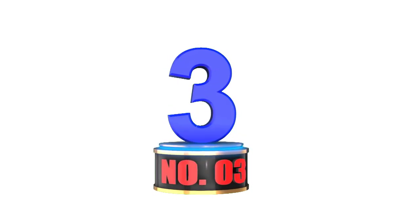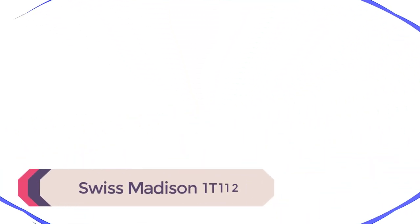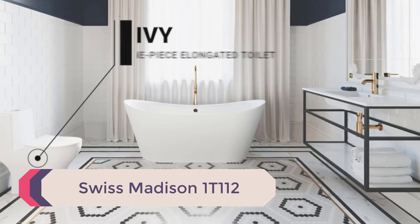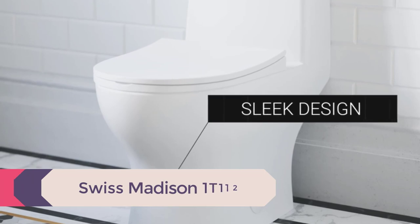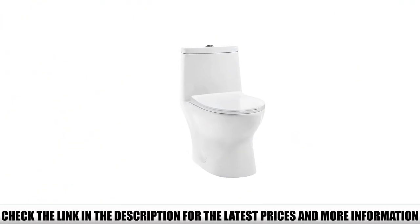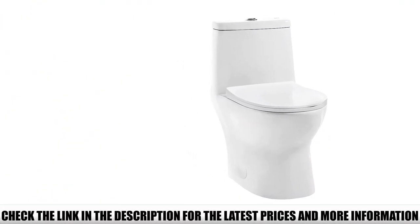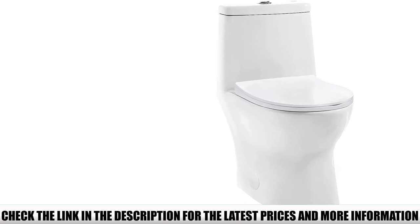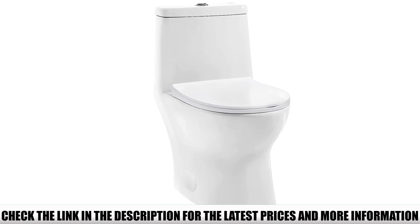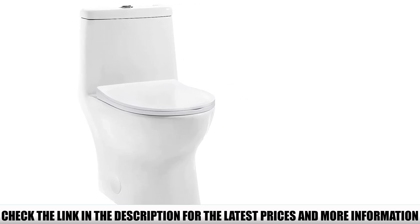Number 3: Swiss Madison 1T112. The Swiss Madison Modern Toilet features a smooth and compact design ideal for any small space. It comes with a soft closing lid and has a comfortable height that doesn't trouble people with knee or back problems. Its extended bulb makes it even easier to sit and get up, increasing the overall comfort level.